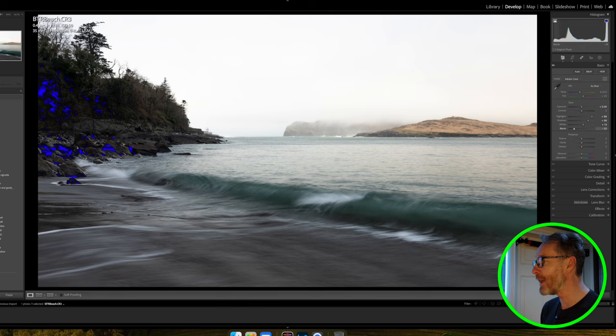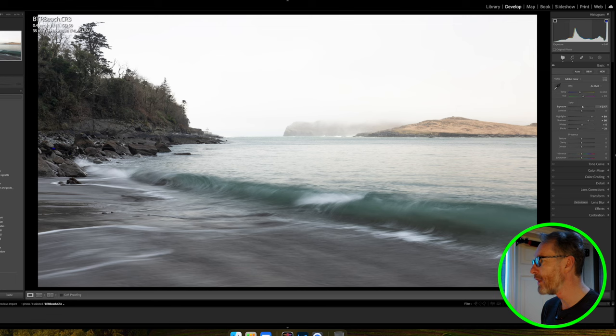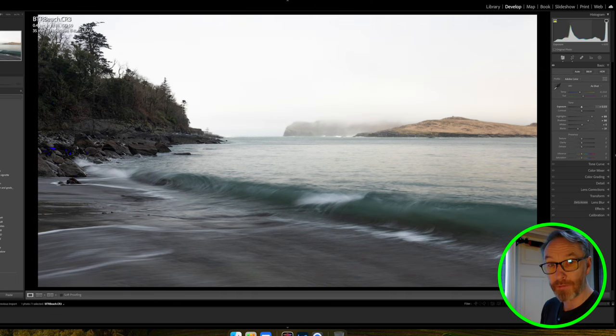By the way, instead of dragging the sliders you can actually grab the histogram directly and drag it. So if you want to affect the shadows, just bring that part of the histogram to the right. You can take highlights and drag them down from the histogram too. If you want to influence the center of the image you can adjust the midtones that way. The histogram is very useful in Lightroom because it gives you a lot more flexibility.